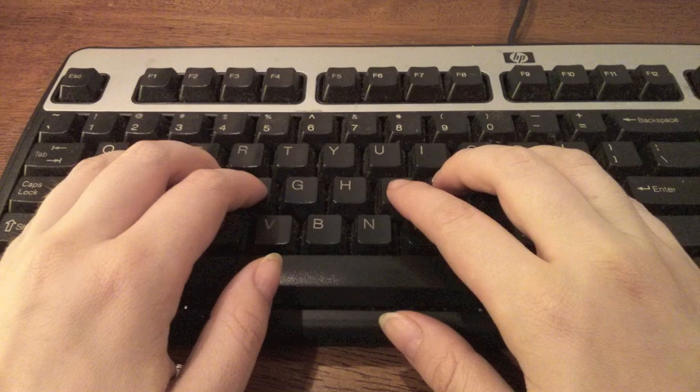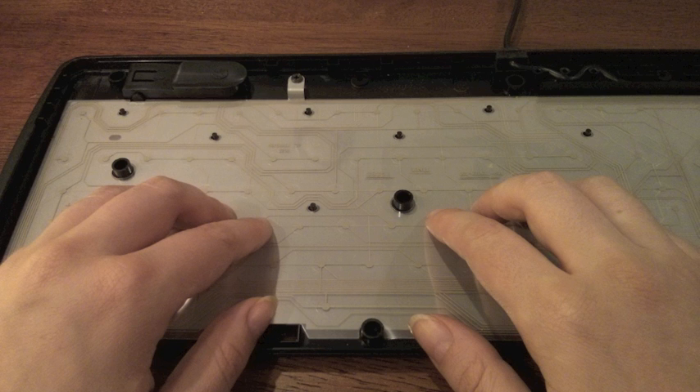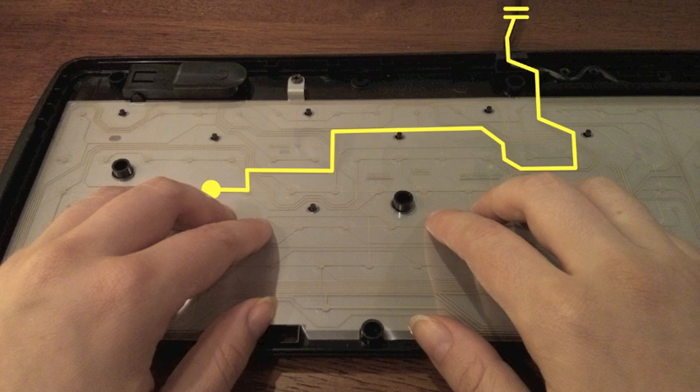For 50 years before touchscreens, the primary user interface with computers was keyboards. Though the technologies seem different on the surface, the similarities between a touchscreen and a keyboard may surprise you. If you take off the keys, you'll see the circuit board. When you press a key on a keyboard, you bring a piece of conductive material under the key into contact with the circuit board, completing the circuit, allowing current to flow, and thus the key press registers.